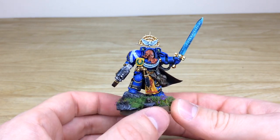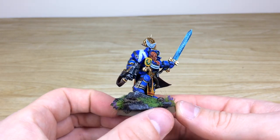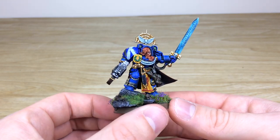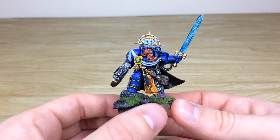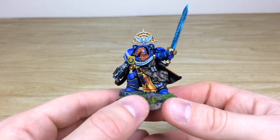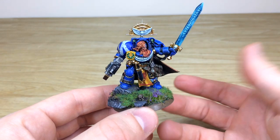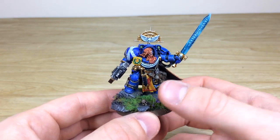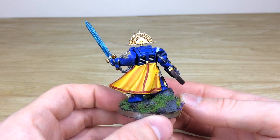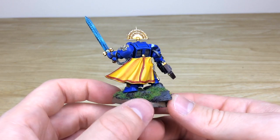As character specialists, this is what we can do to create a very unique personal character for you. You can see all the lenses done in a complementary green, which we'll see throughout the force as we go through the models. The basing style is a very Scottish highland theme, with some lavender added to give that real highland feel to it.